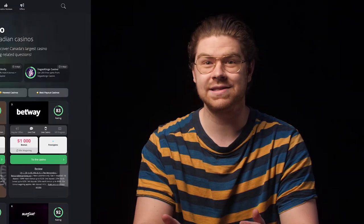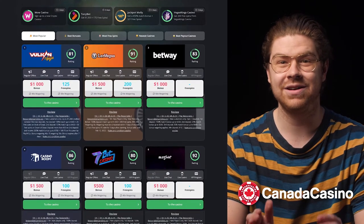The best place to get more information about RTP, volatility, and everything you need to know about slots is at our website, CanadaCasino.ca. Make sure to check it out.